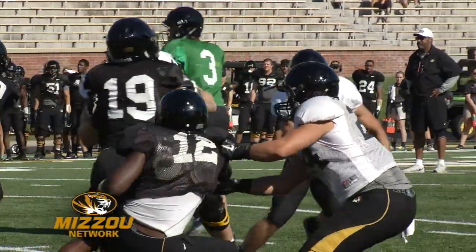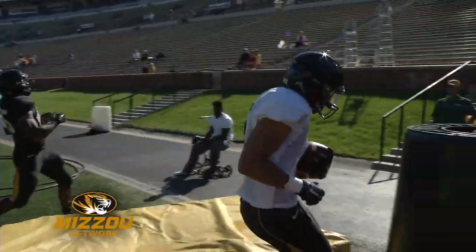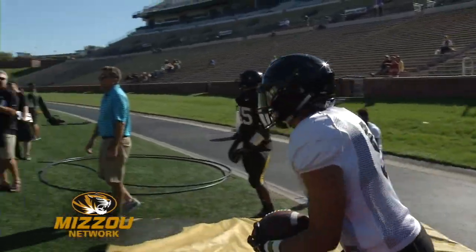That led to this. The freshman from Kansas City, Marquise Doherty, finds the corner, motors into the end zone from a couple yards out for another offensive touchdown.